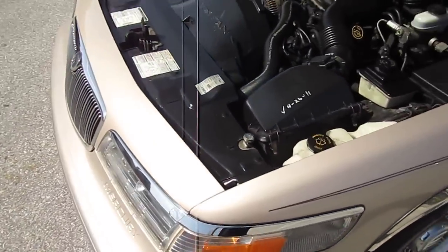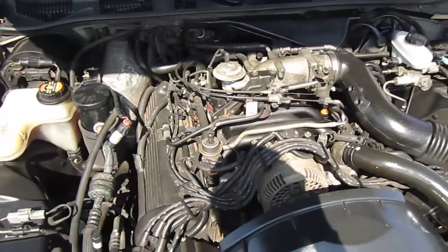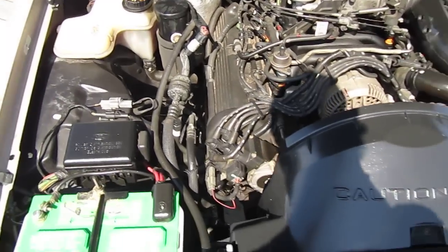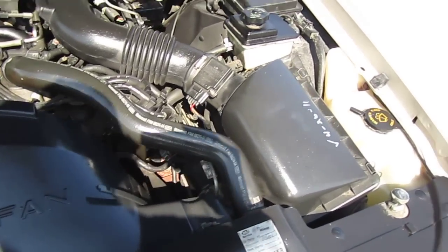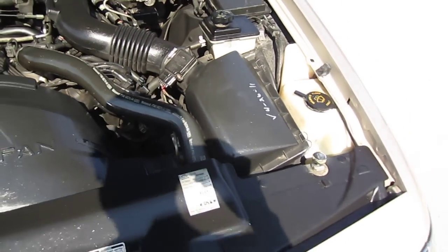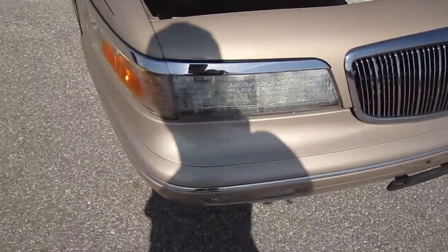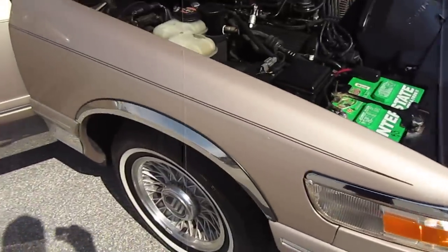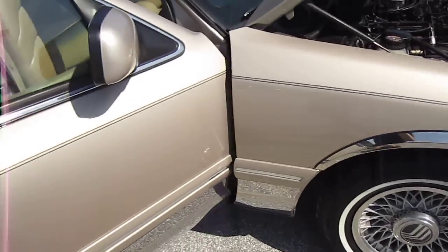New white wall tires all the way around. Nice clean engine, clear headlights. Car is dent free, scratch free.